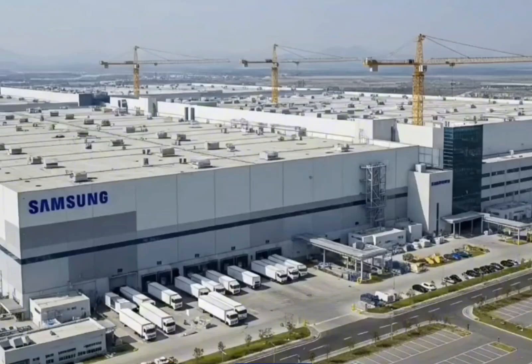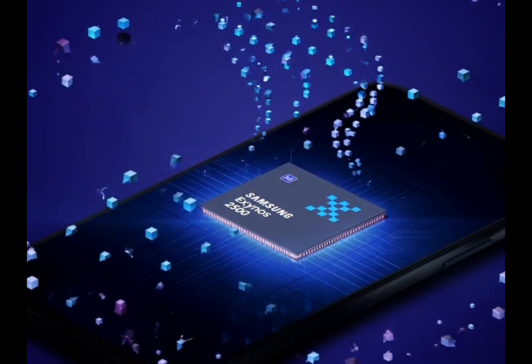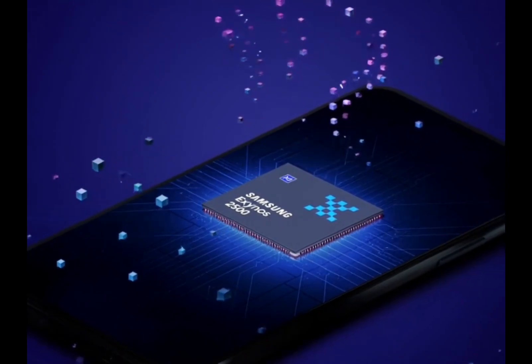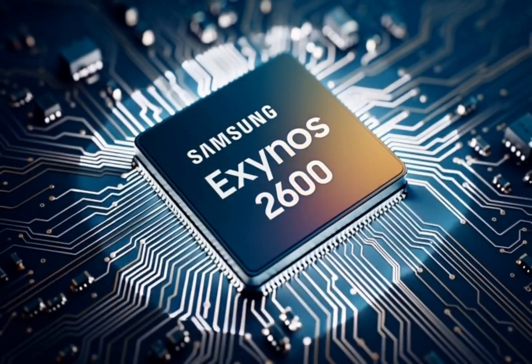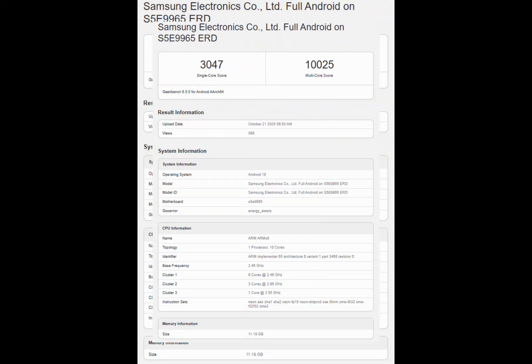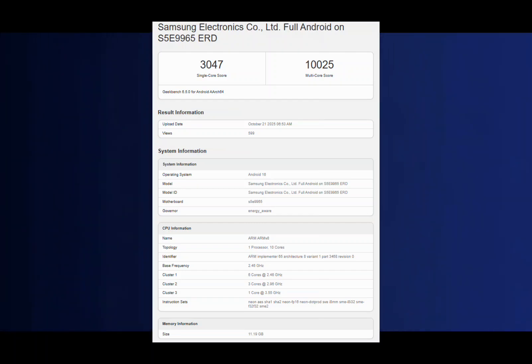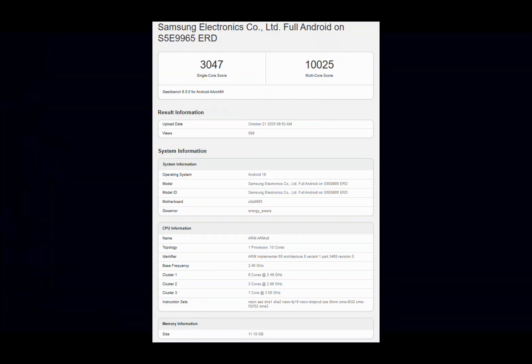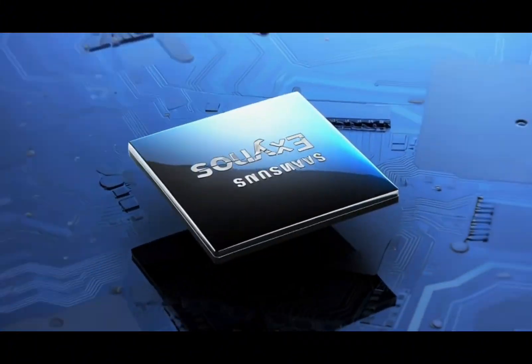But boom — a fresh leak drops, and it's like Samsung hit the brakes. Now the prime core's down to 3.55 gigahertz, those performance cores to 2.96, and efficiency ones to 2.46. Single-core score slips to 3,047, multi to 10,025. Not a total nosedive, but yeah, it's slower on paper. I felt this little pang of disappointment at first — like, come on Samsung, we want max power.